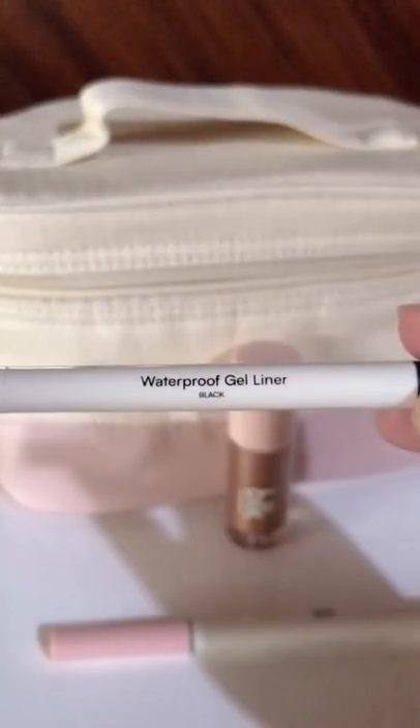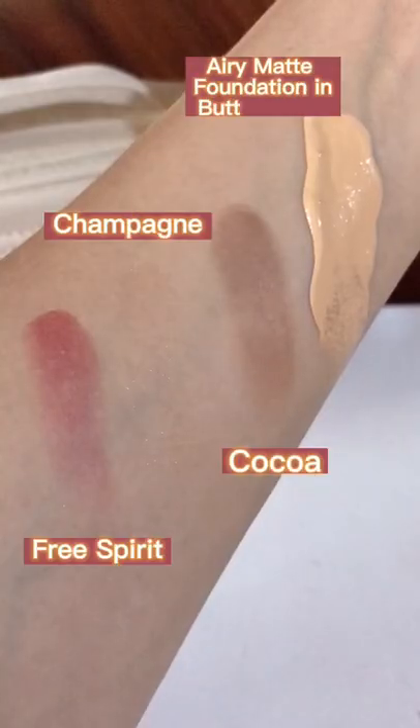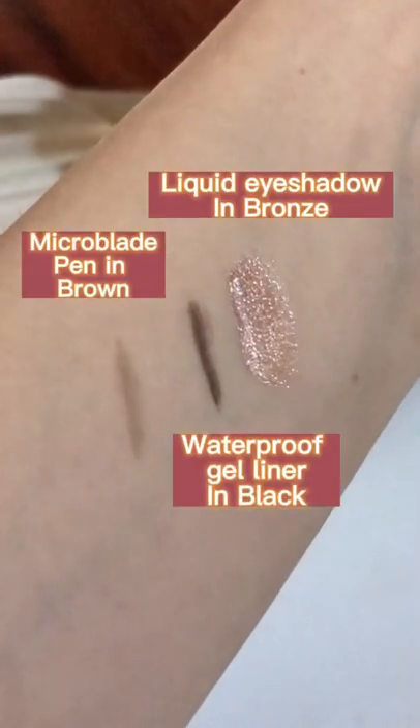Also the waterproof gel liner, and the new liquid eyeshadow in bronze. Here are the swatches — do you love them or do you hate them?